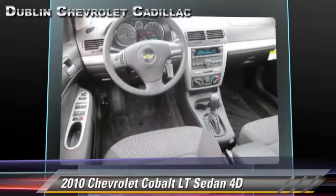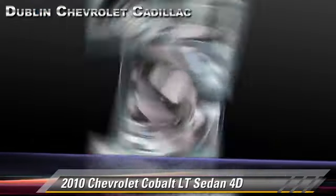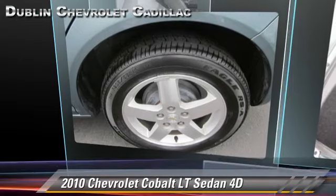Comfort and Convenience features include Power Steering, Power Door Locks, and XM Radio. Give us a call to schedule your test drive today.